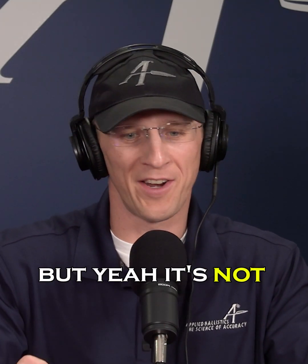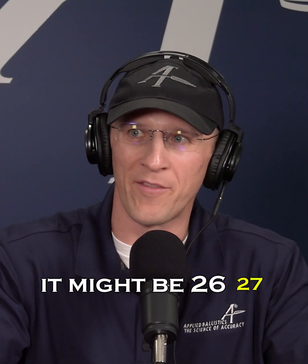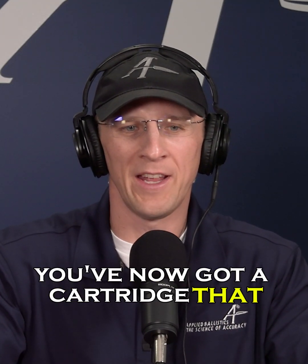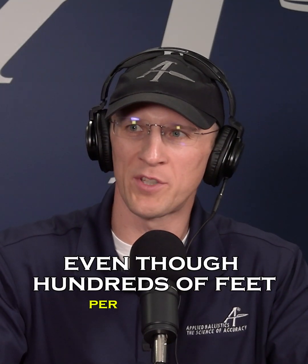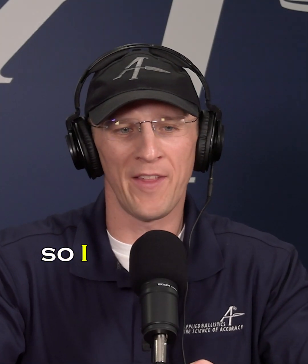Now you've got a .223 that you can shoot a thousand yards with. It's not going to be 3,400 feet per second muzzle velocity — it might be 2,600 or 2,700 — but combined with the higher BC of the bullet, you've now got a cartridge that, even though it's hundreds of feet per second lower muzzle velocity, is far more effective at a thousand yards.